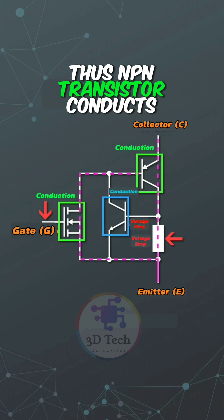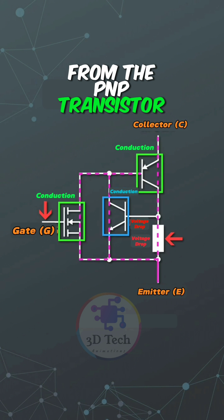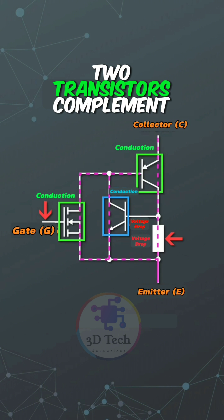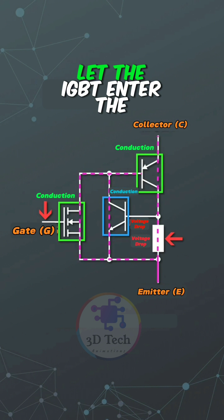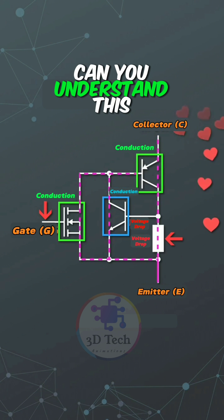This voltage drop will be added to the base of the NPN transistor. Thus, the NPN transistor conducts and more positive current from the PNP transistor flows to ground. The two transistors complement each other, quickly letting the IGBT enter the saturated conduction state.